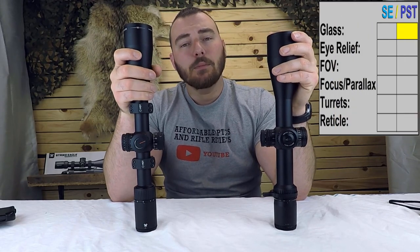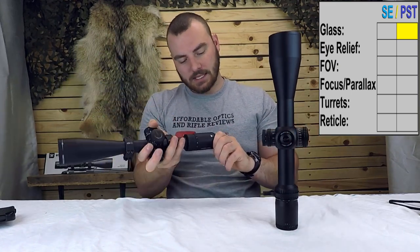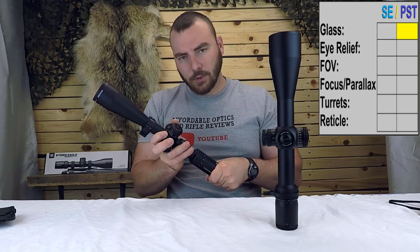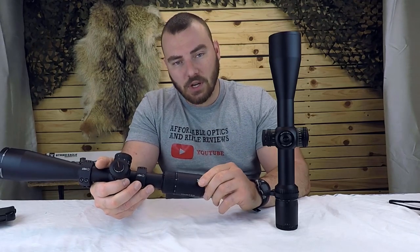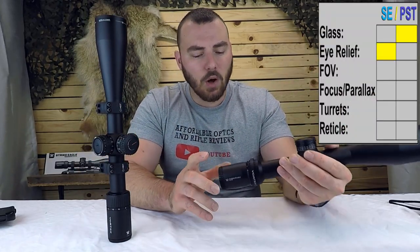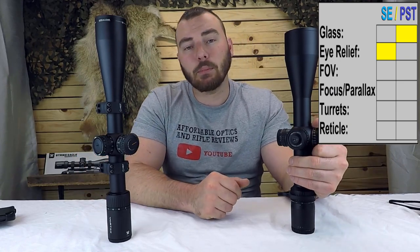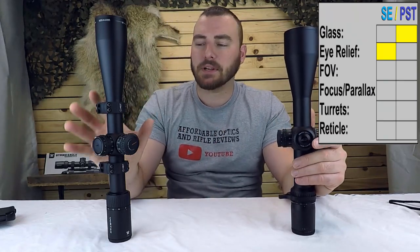I would give the point to the Vortex Viper PST because it has a sharper quality of image. Next we have eye relief. The fast-focus eyepiece on the PST is super smooth with no slop whatsoever — same with the Strike Eagle, both really nice. The Vortex PST has 3.3 inches of eye relief, which is fairly modest. I would personally prefer the Strike Eagle because it has 3.7 inches of eye relief, and the eye box is more forgiving. So in that aspect I give the point to the Strike Eagle.